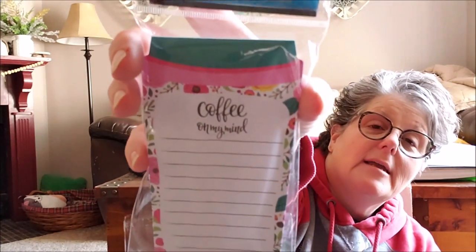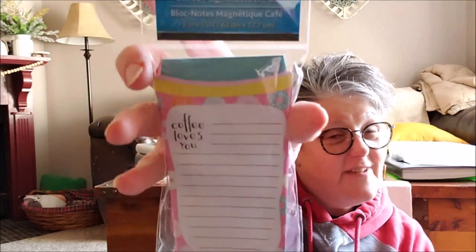I found some notepads for work. These are by Jot, they're 60 sheets — one says 'Coffee on my Mind' and the other says 'Coffee Loves You.' They had other ones but these are the two I liked best. I'm going to take them to work and put them on my desk since I'm always writing little notes. They are magnets and they would be great in an Easter basket too if you have a coffee lover.